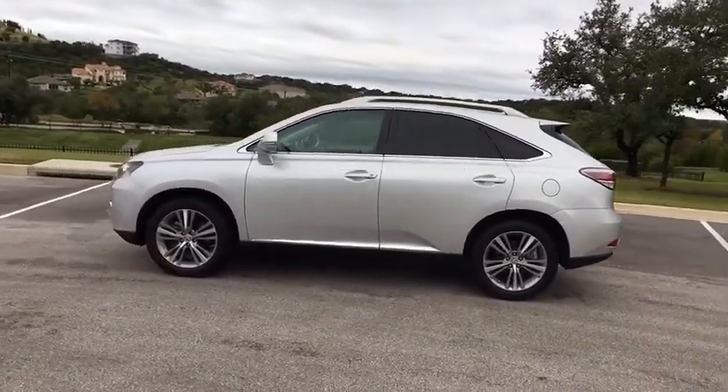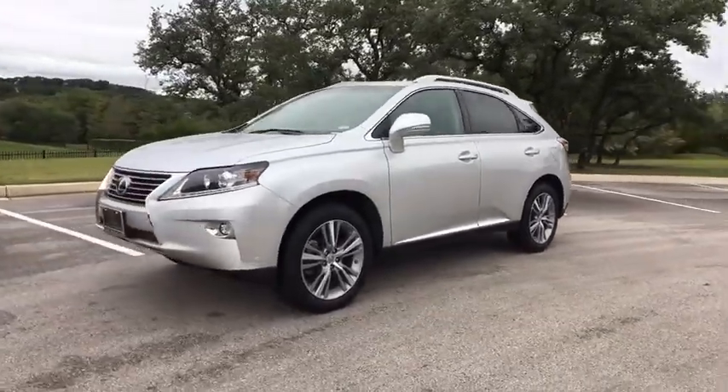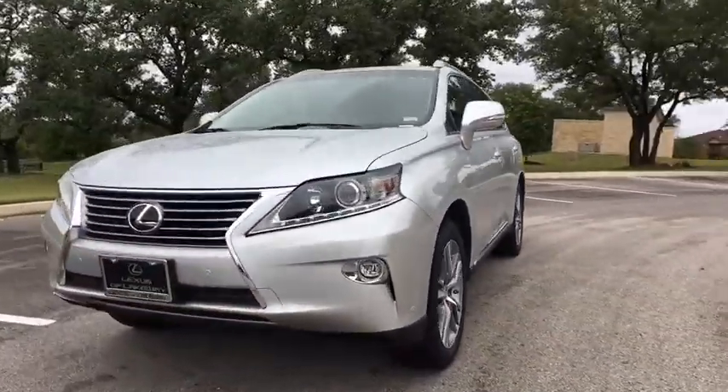This vehicle has less than 30,000 miles. Here are some of this vehicle's great options: stability control, traction control, keyless entry.